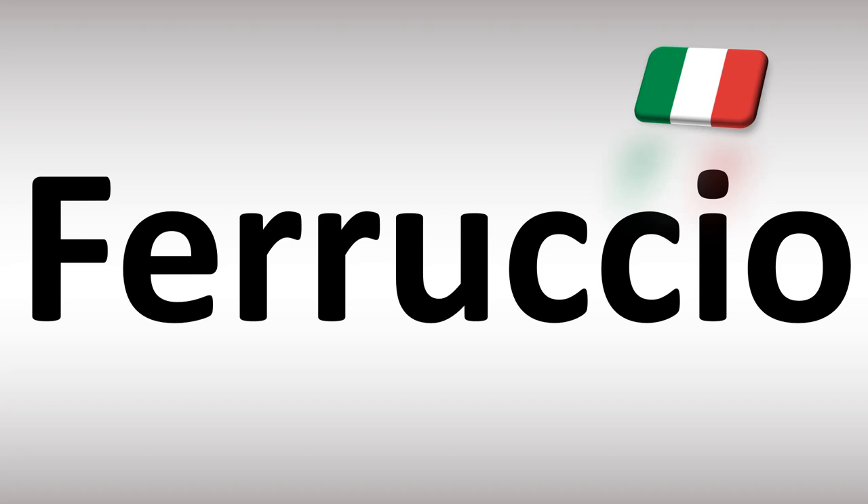Ferruccio is how you say it. You have a double R and a double C. C alone in Italian is pronounced like CH, so you want to stress the double R and double C and make them longer. Ferruccio — Lamborghini, for example.